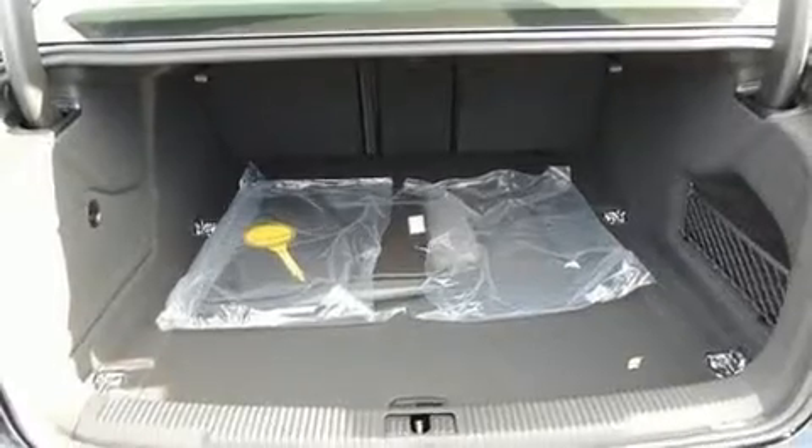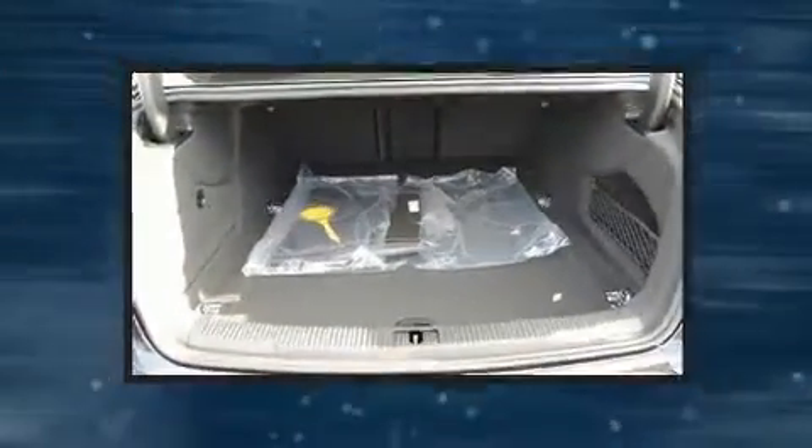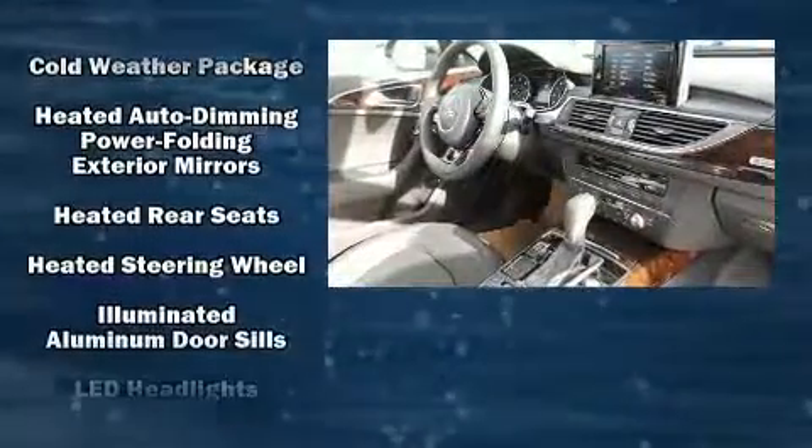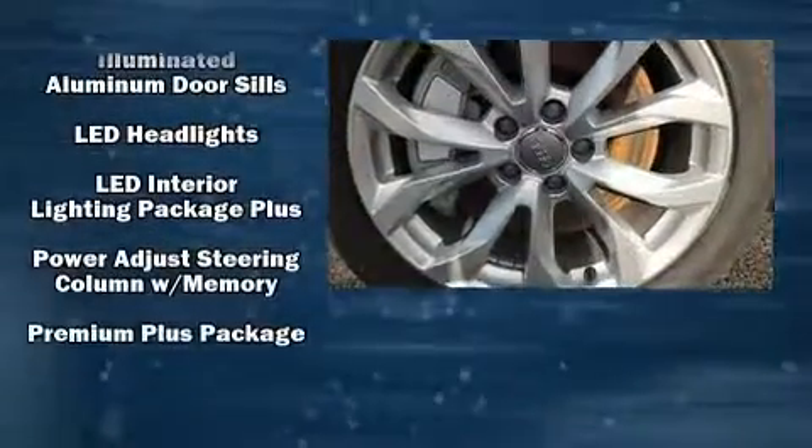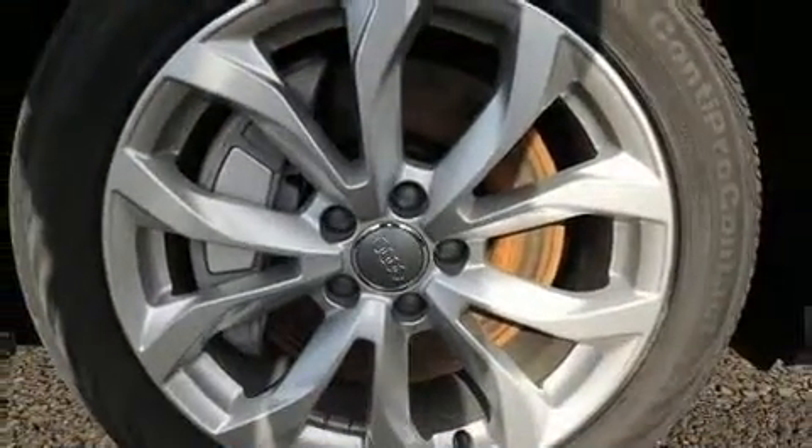Audi ensures the safety and security of its passengers with equipment such as front side impact airbags, a security system, and four-wheel disc brakes with ABS. Sophisticated all-wheel drive technology maintains a firm grip on the road.